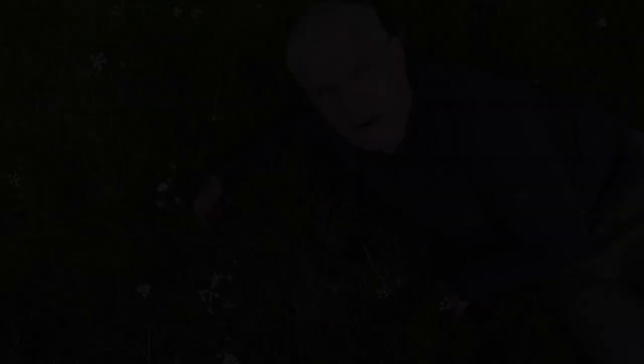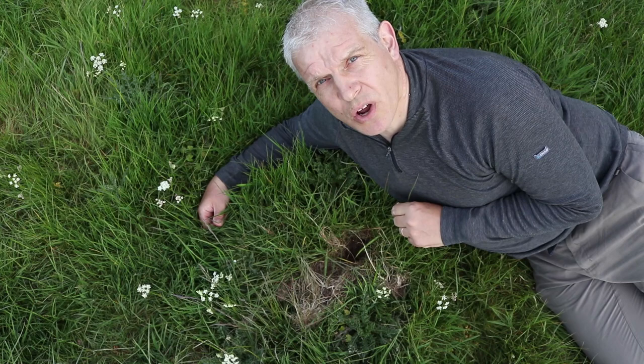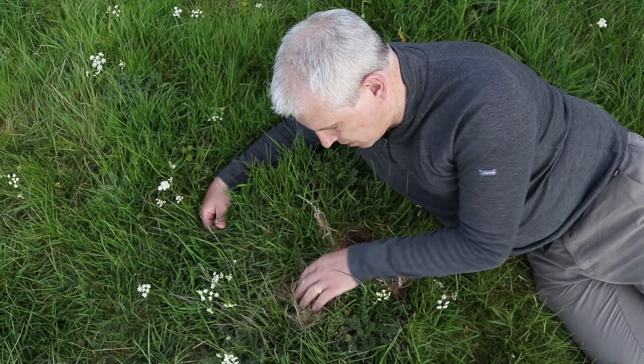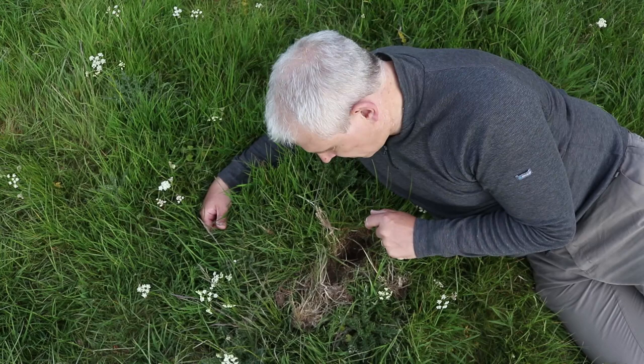I want to show you another sign that there are active badgers on this site. If you see here in the grass there are all these little holes dug down only a couple of inches, obviously where they've been looking for earthworms. There are dead little lumps of grass around and this field is absolutely littered with them. Again, that's another thing to look for — it shows there are badgers in the area and that it's an active site.